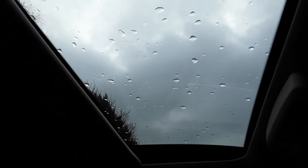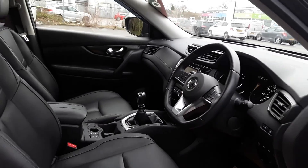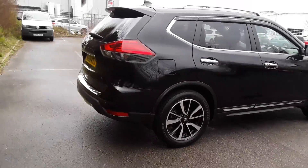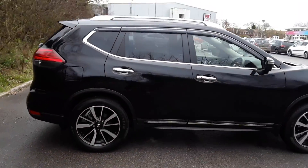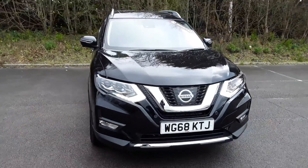And if we come right up to the roof, we do have a panoramic roof. And there we have the 68 plate Nissan X-Trail. To arrange a viewing or book a test drive, please contact Pentagon Lincoln at Tritton Road.